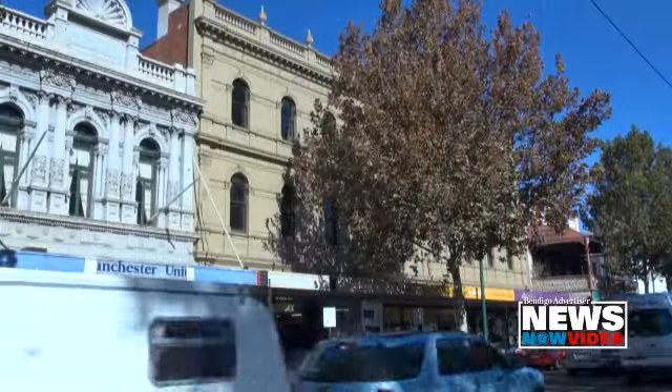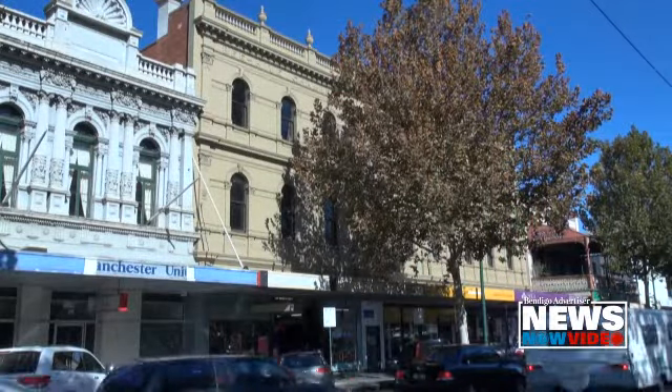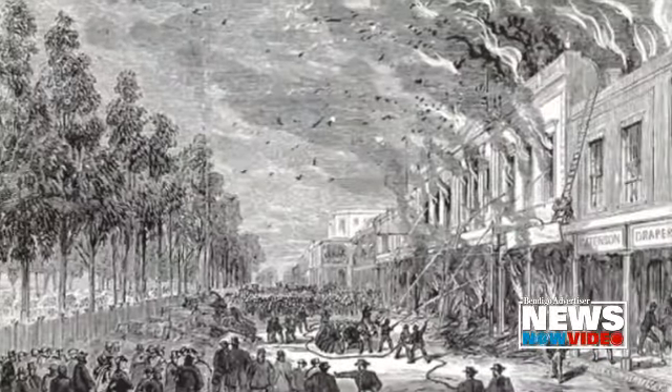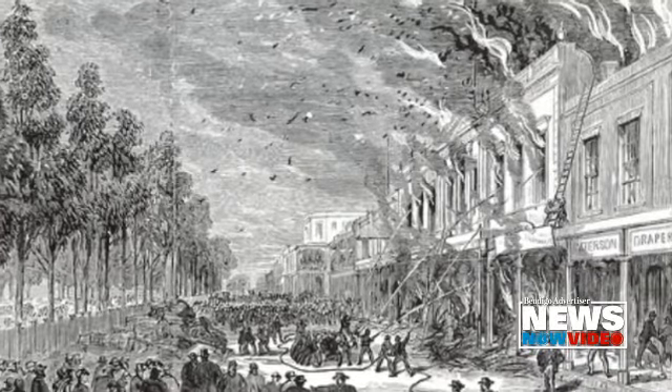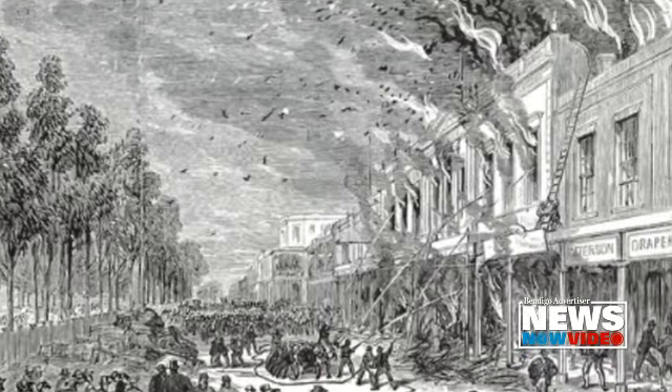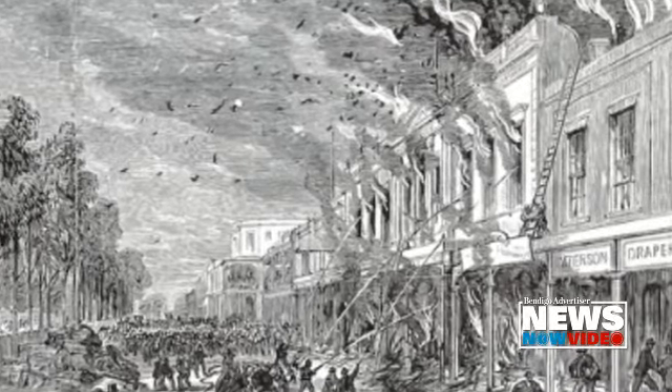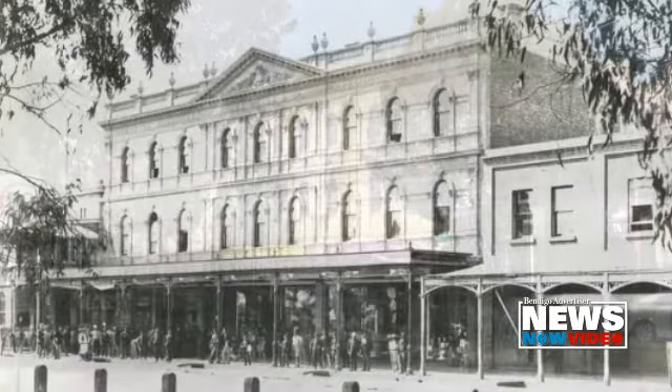The Bendigo Mining Exchange is part of the Beehive Building. The Beehive Building that is here today was built in 1872 and it's actually the third Beehive Building that stood on this site. The first one was built in the 1850s, then the second one, which was a bigger building, was built in 1864. It almost looked identical to the front of this one but it was only two levels instead of three. That burnt down in 1871 and nine months later they actually opened up this one.